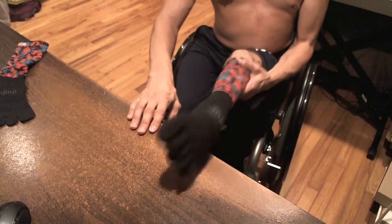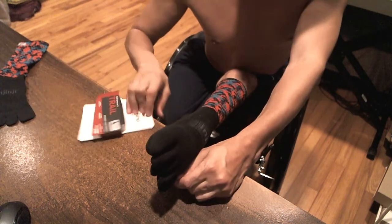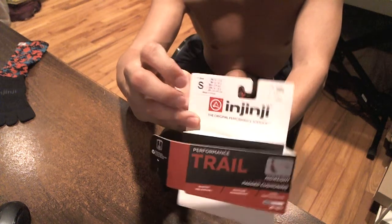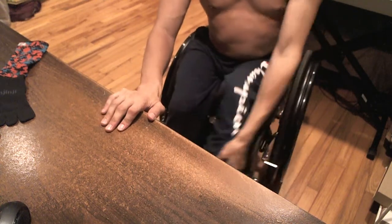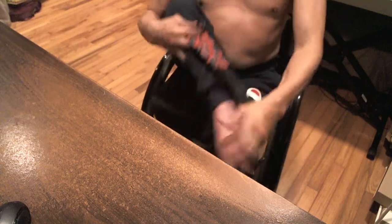But they feel pretty good. These are the performance trail, and they're small. Feels pretty good.